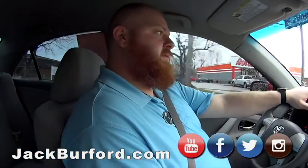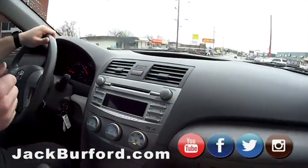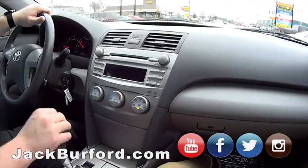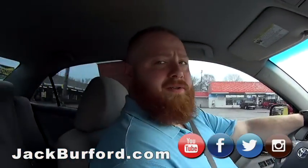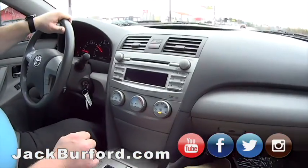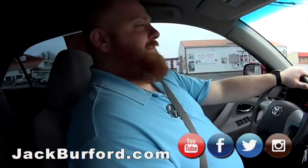How do we get a hold of you? Come in and see us in person at 819 Eastern Bypass, right across from Lowe's and Walmart. Check us out at jackburford.com and don't forget our social media — Facebook, Twitter, Instagram — and subscribe to us on YouTube. We do a lot!